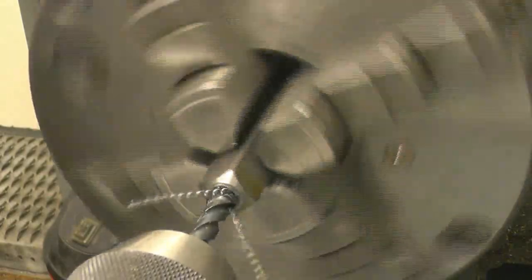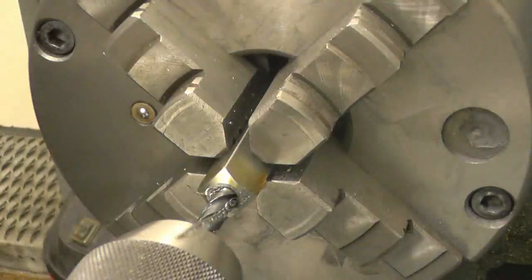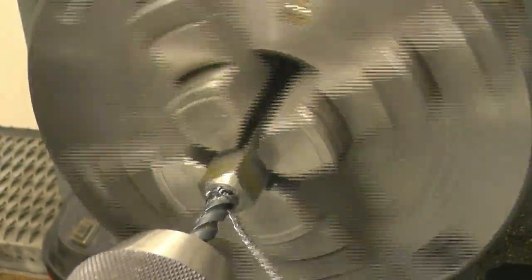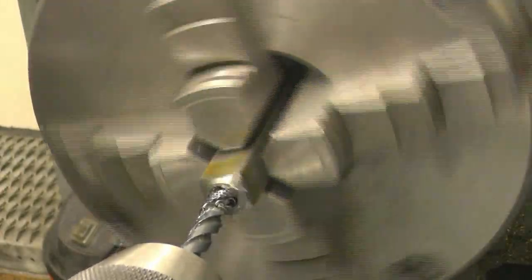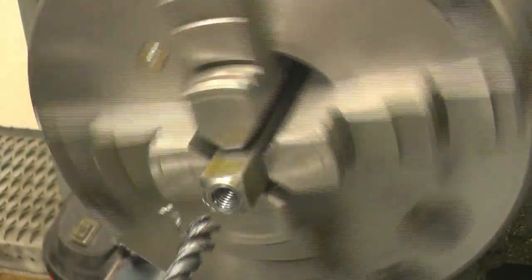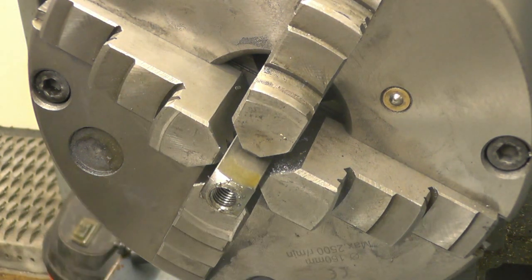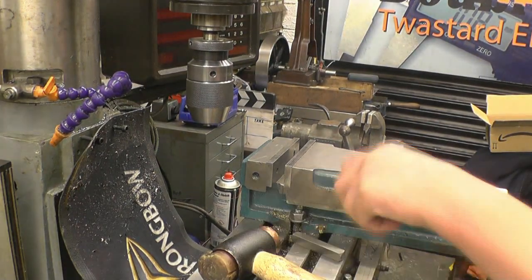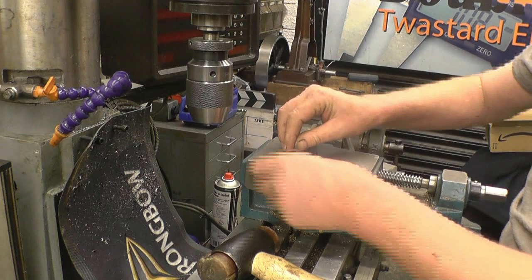I like these - the taps are brilliant. Just straight in, no problem at all, no backing off - the swarf breaks nicely. Nice clean shiny thread. Right, so we've got nice threads in one end - now put some threads in here.